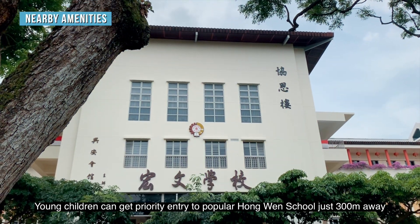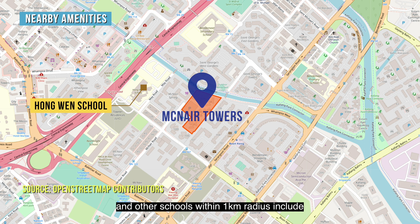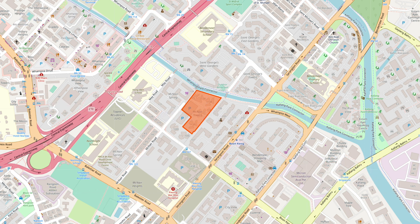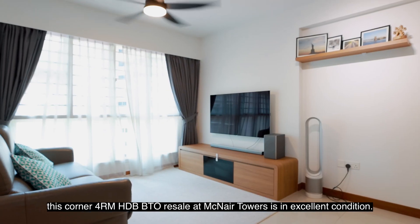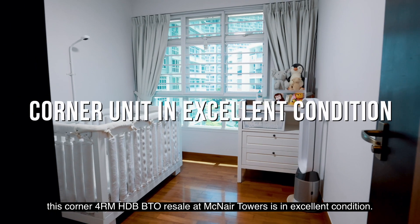Young children can get priority entry to popular home-zoned schools just 300 metres away, and other schools within a 1km radius include Northlight, Bendemeer Primary and Secondary. A great city-fringe home in a young HDB development, this corner 4-room HDB BTO resale at McNair Towers is in excellent condition.